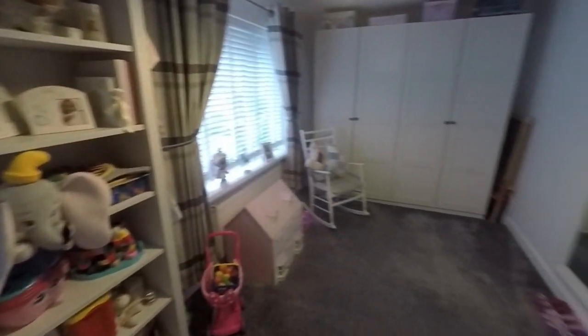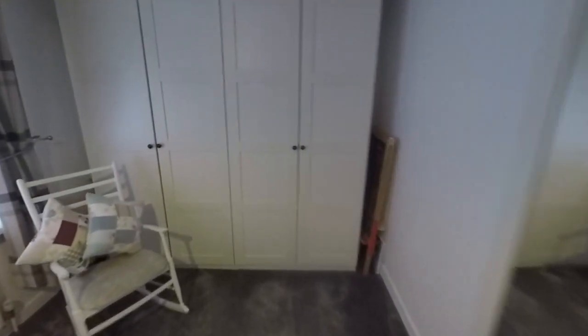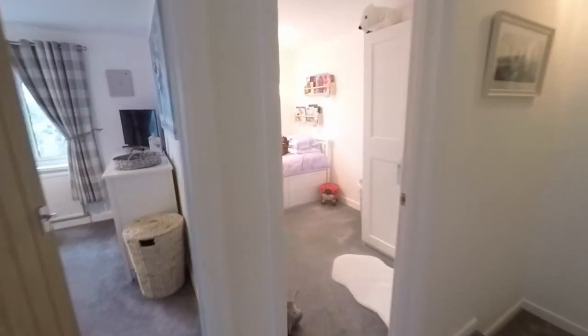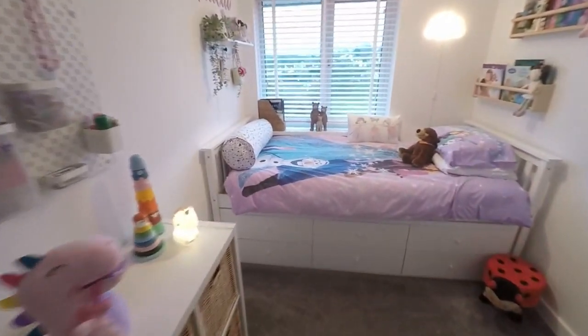Then the bedrooms. This large bedroom to the front is a double room with two front-facing windows and lots of floor space. It's currently used more as a playroom slash dressing room, but it's otherwise a spacious double.